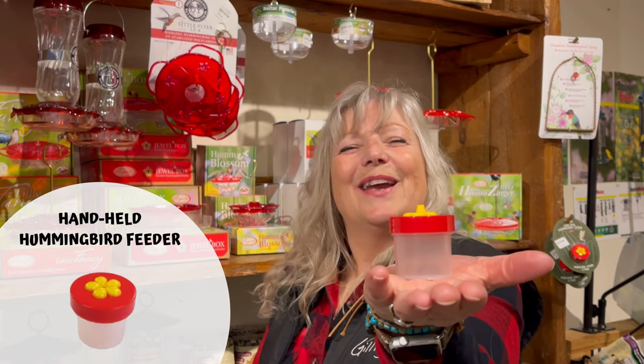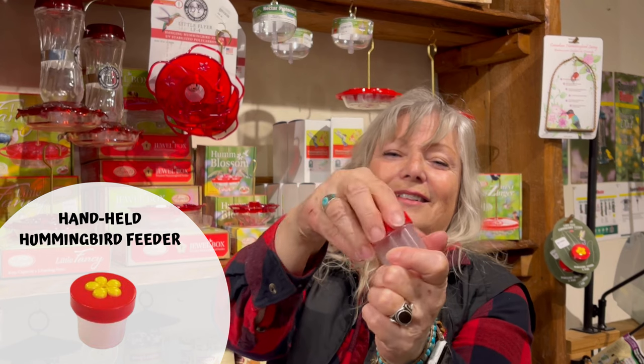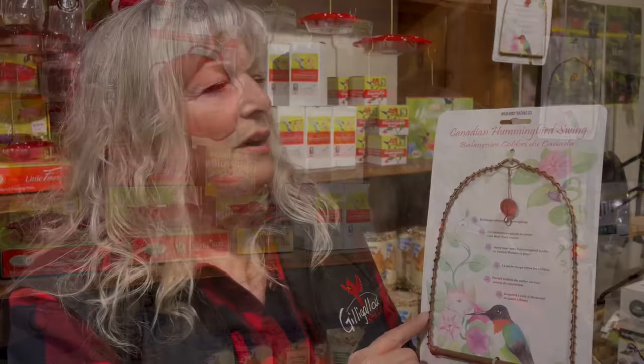If you're a patient person, there are these little handheld hummingbird feeders. You just go out, stay quiet, and they'll come right to you and drink out of the little handheld feeder. When you want to be in nature, why not be a part of it? Helping wildlife just makes you feel so good.